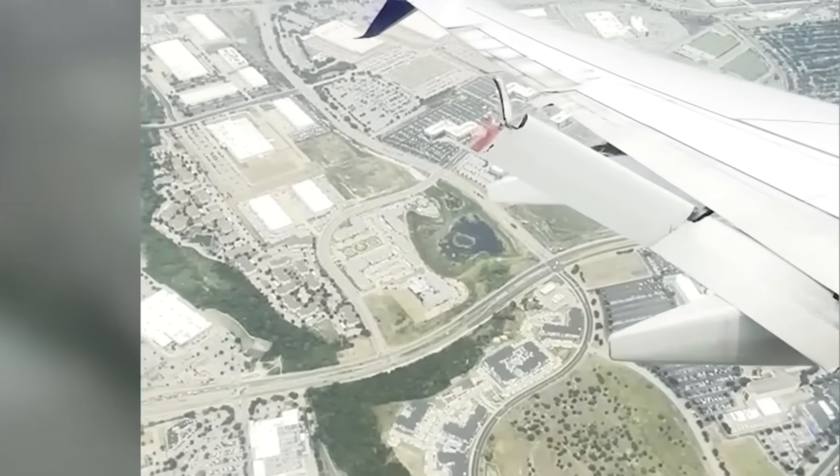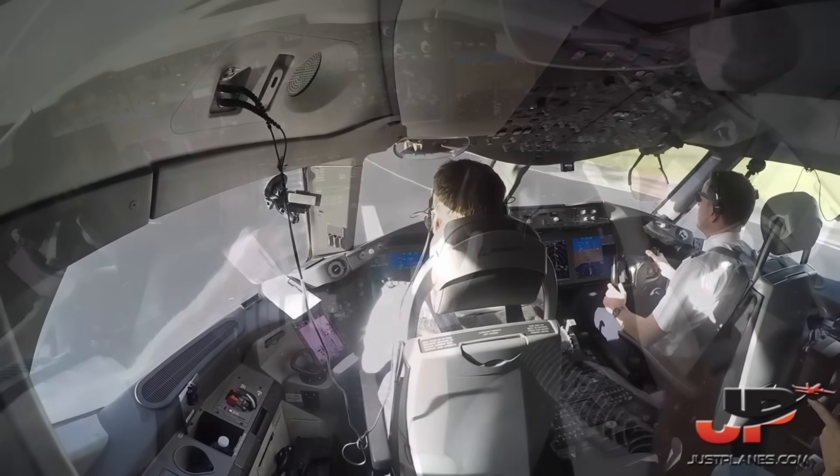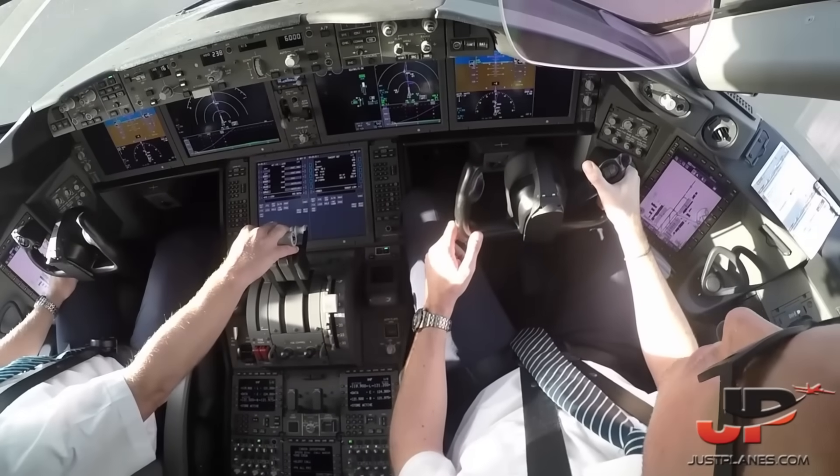Scary moment on a Delta flight where part of the outboard trailing edge flaps separated from the aircraft. Thankfully, no one was injured. In this video, we're going to dive into the maintenance manuals and see what most likely caused this issue, and then we're going to talk about how the pilots would handle a unique situation like this.